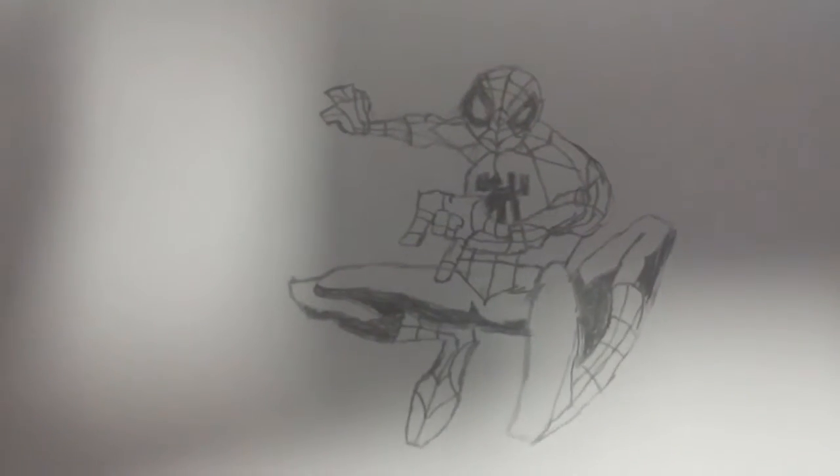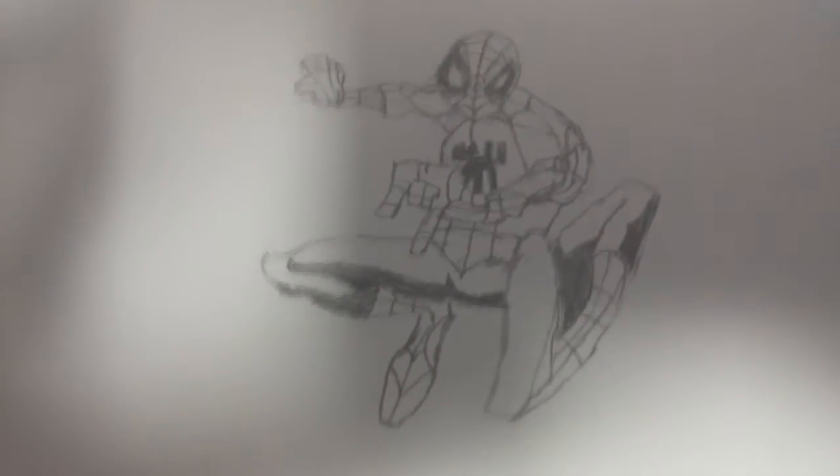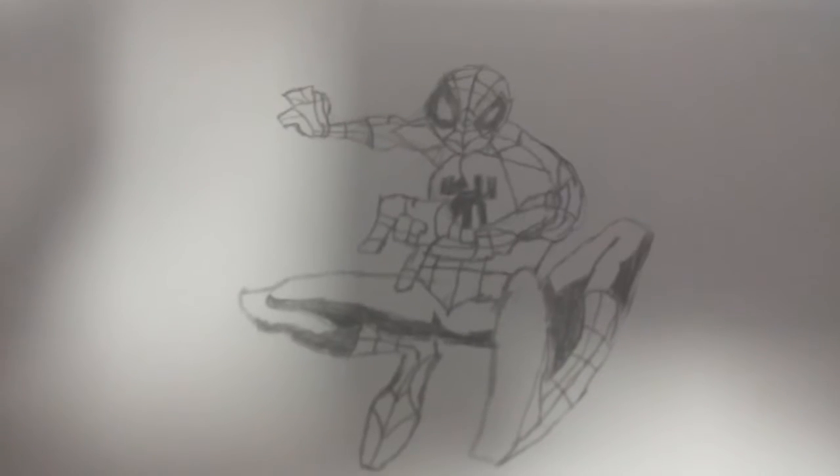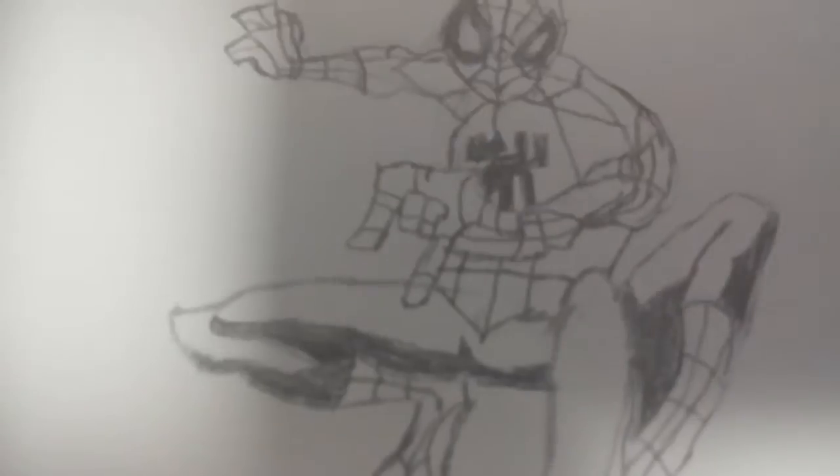Next is Spider-Man. He's a Marvel character from the comics but also has his own cartoon show called The Spectacular Spider-Man. I tried to make him as accurate as possible from that show, but unfortunately I failed. His spider symbol is way too big, his eyes look really weird — like he's saying 'are you serious?' — and his legs are also not that accurate. I tried my best to make him as accurate as possible.